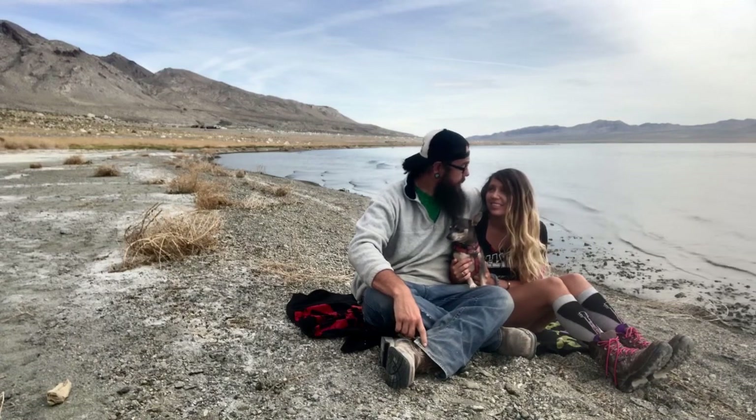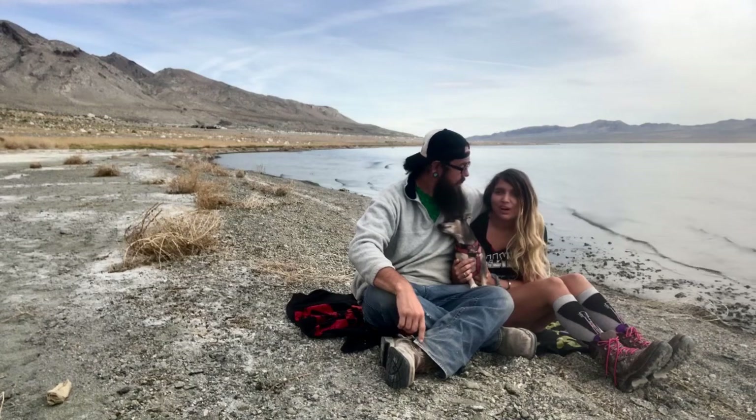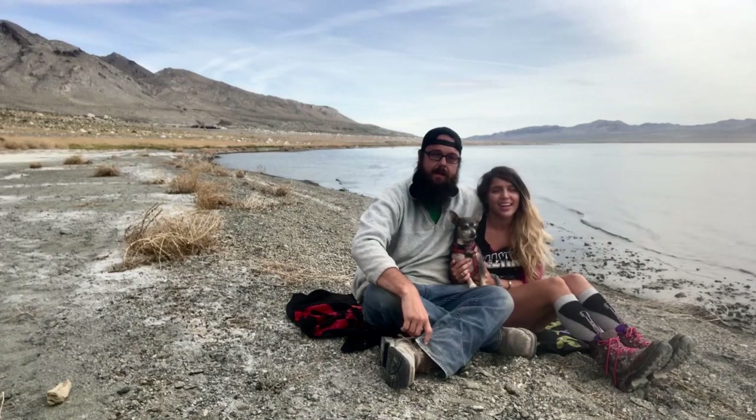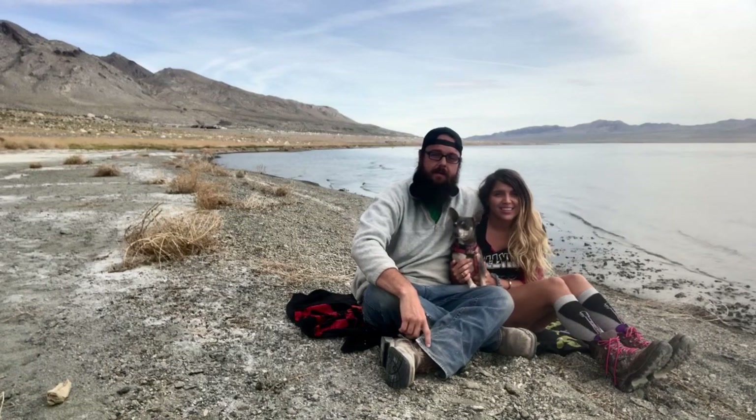Where have we been this week? Western Nevada for the entire week. We have found some incredible boondocking spots, including this one that we're at right now. We're on this absolutely beautiful portion of Walker Lake called the 20 Mile Beach.